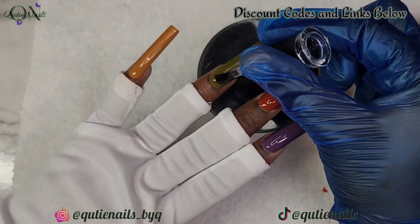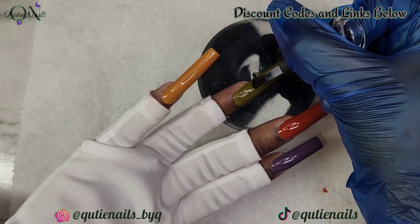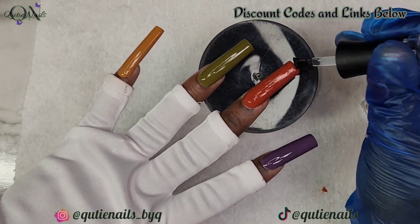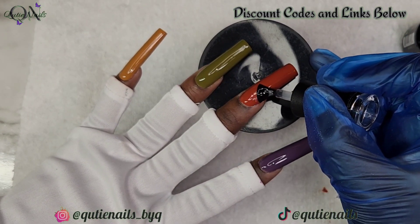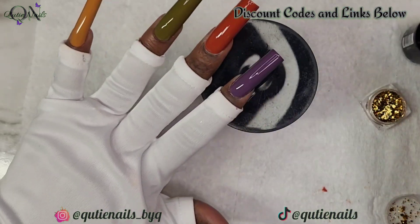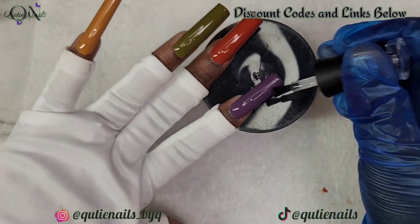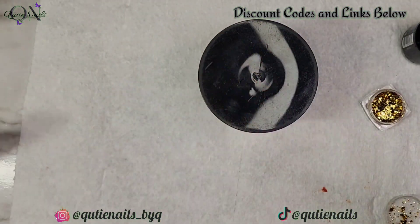I did a full cure for 60 seconds and now we're jumping into the design. I'm going to mat out the three middle fingers, leave the thumb and pinky shiny, then add some foils and gold bling. As I start working with full coverage tips, I'm getting a lot better at placing them and minimizing spillage around the nails. I recently purchased some things I want to try with full coverage tips because I'm getting ready to start doing permanent sets for y'all.